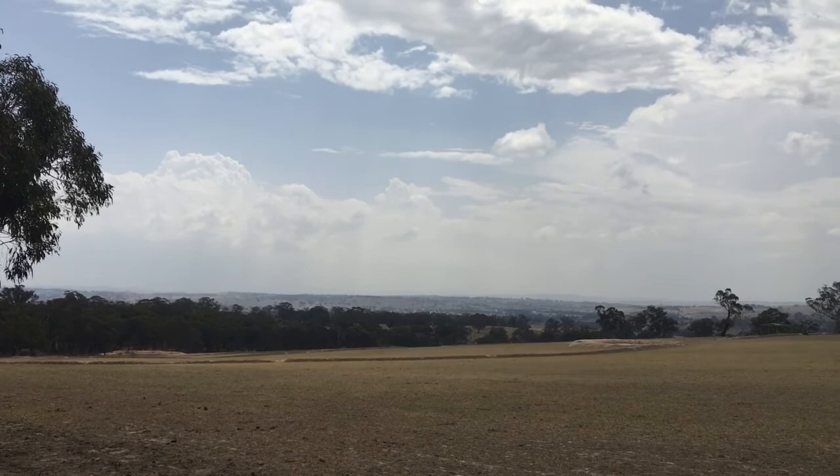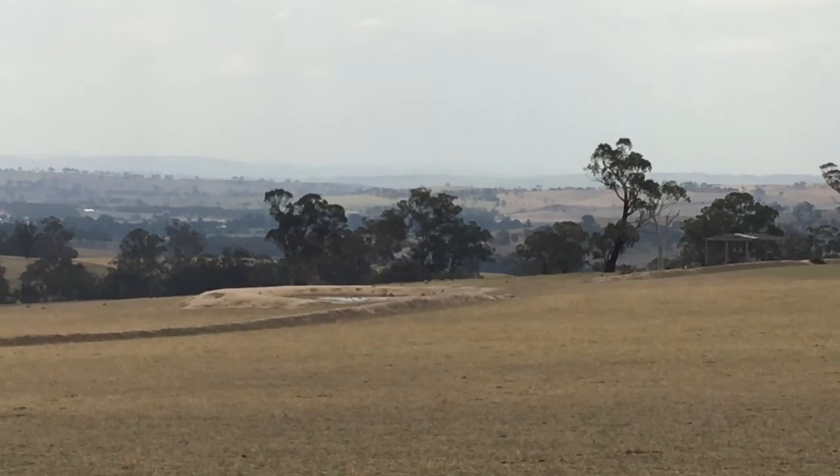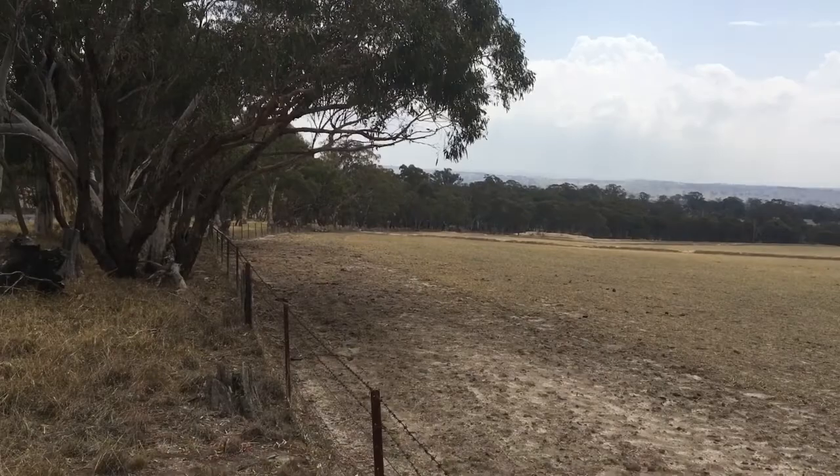That rain has done a little bit here to fill up this dam over yonder — you can see the birds in there, I'll zoom in. And this dam over here is filled up a little bit.